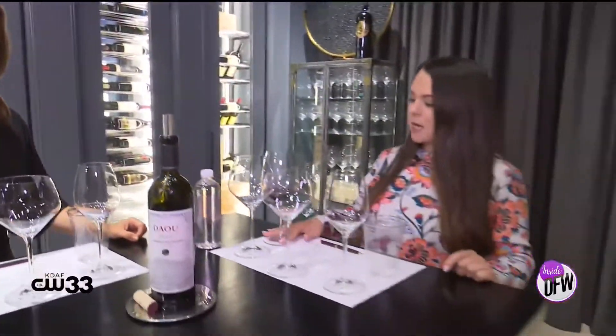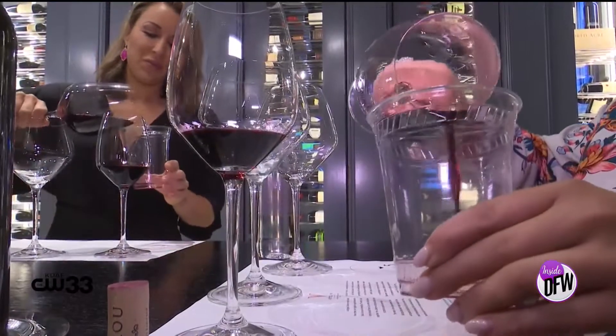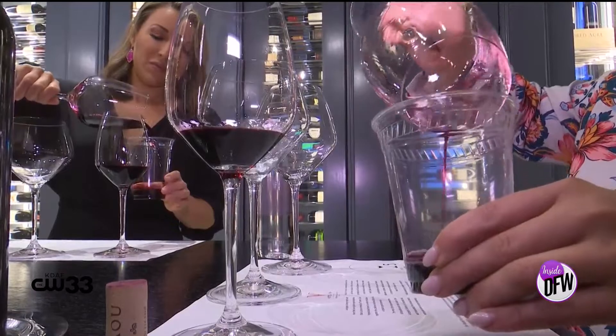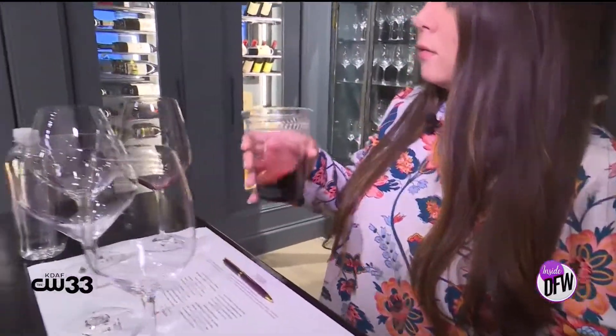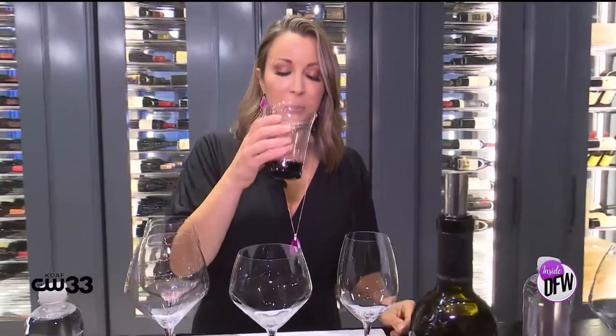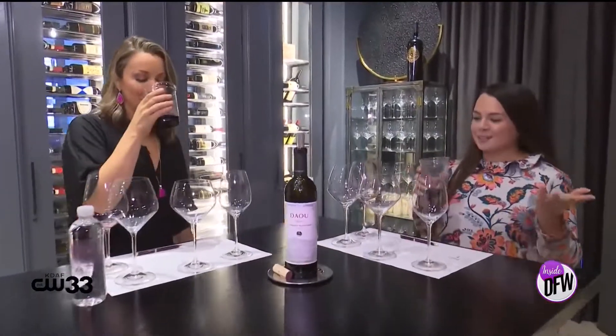Now you know how it's supposed to taste, and this is where the fun part comes in because we have our joker cup, I like to call it. We'll pour the whole thing in here and just try the same exercise — swirl, smell, and see what we get. Like nothing. It doesn't come up, does it? It smells like a red solo cup. If you're looking for that fruit variety, it's just gone.